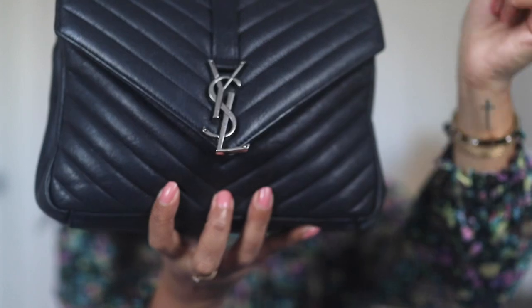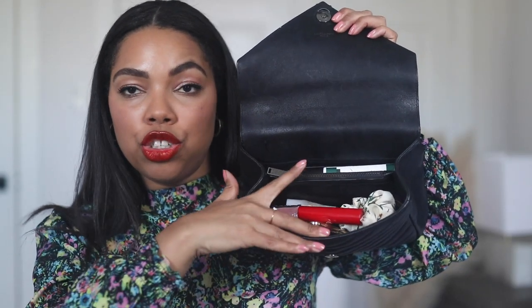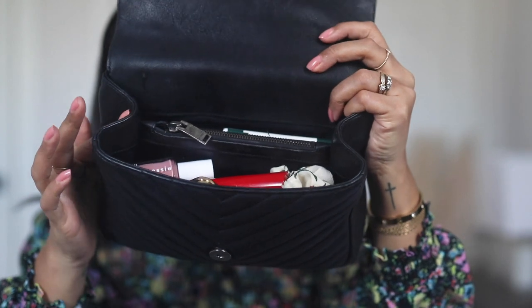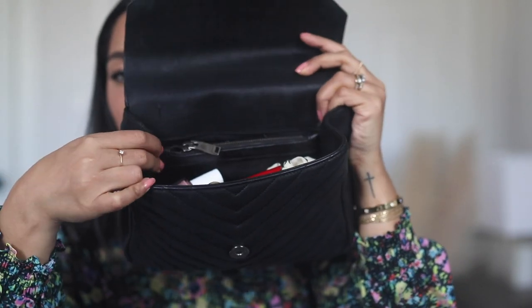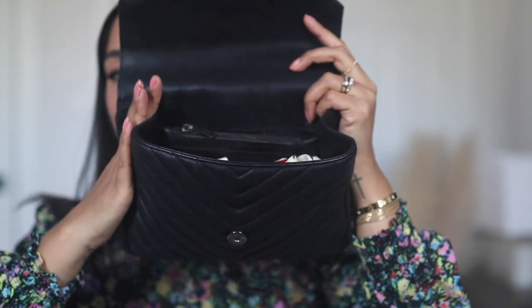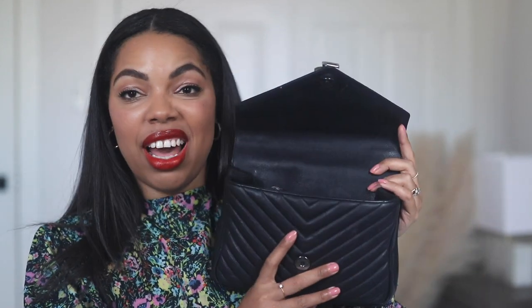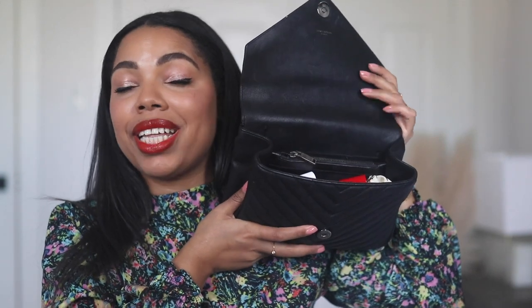When you open it up, there's a magnetic closure that still clips on pretty nicely. Inside there are two compartments and a zipper in the middle where you can put a few things. It's quite compact because the sides of the bag are sewn into the middle, which makes it tighter. If you carry a ton of stuff this might not be the bag for you, but if you just carry your wallet, phone, a couple of receipts, and some lip products, this is an amazing everyday bag.